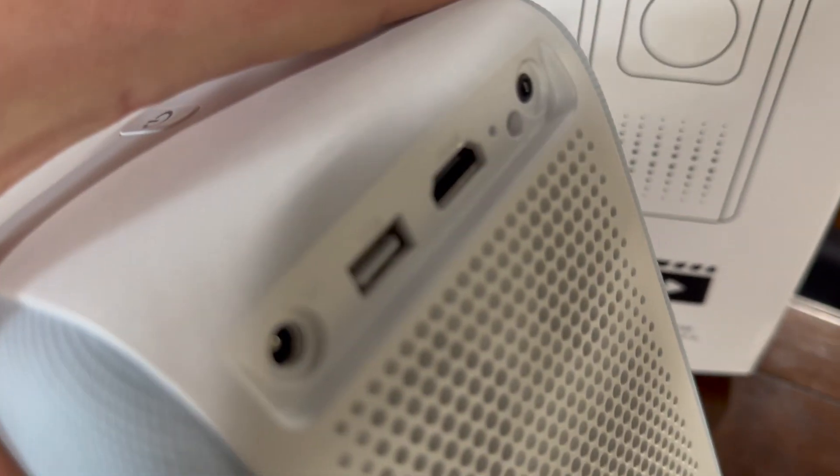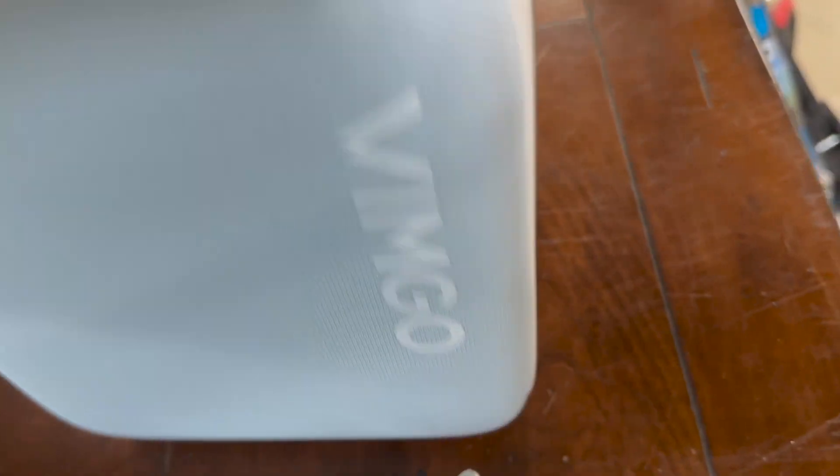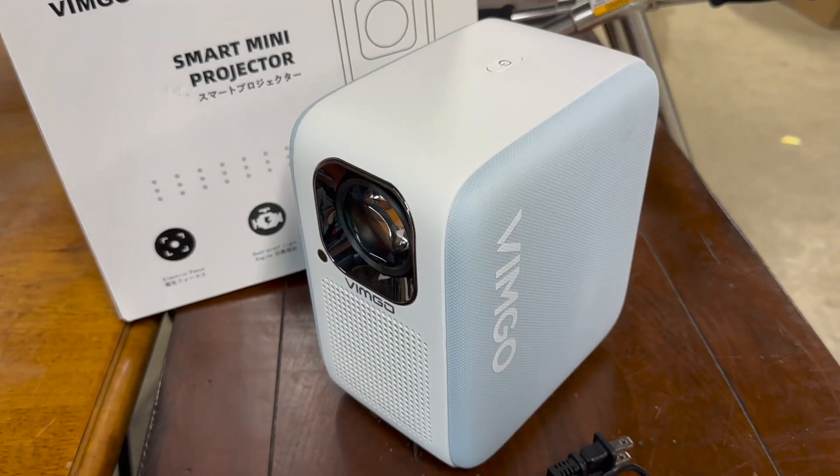My favorite part is the keystone corner correction, so it's not always possible to get the projector perfectly centered on the screen. I have a pretty extreme angle of my projector to my screen, and it still looks rectangular and perfect. It's a great feature.